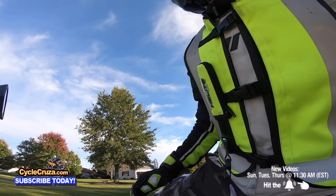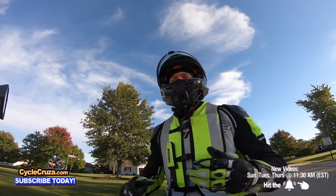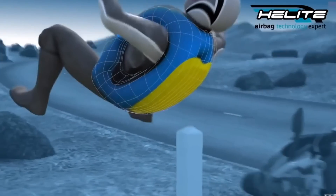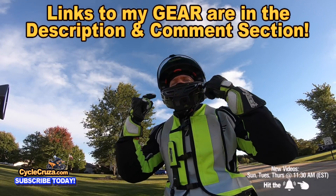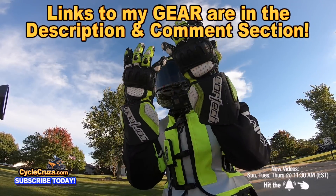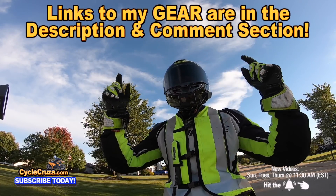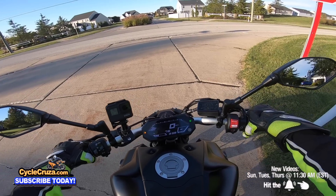Whatever motorcycle you're riding out there, make sure you're wearing the gear to stay safe on the streets. I have links to my awesome gear like this airbag vest to help keep you safe — I never leave home without it and you shouldn't either. My ultra-lightweight carbon fiber helmet comes with an automatic tint shield, my favorite helmet ever. Gauntlet gloves, boots, jacket, pants — all my gear, I include links in the description and comment section of this video.